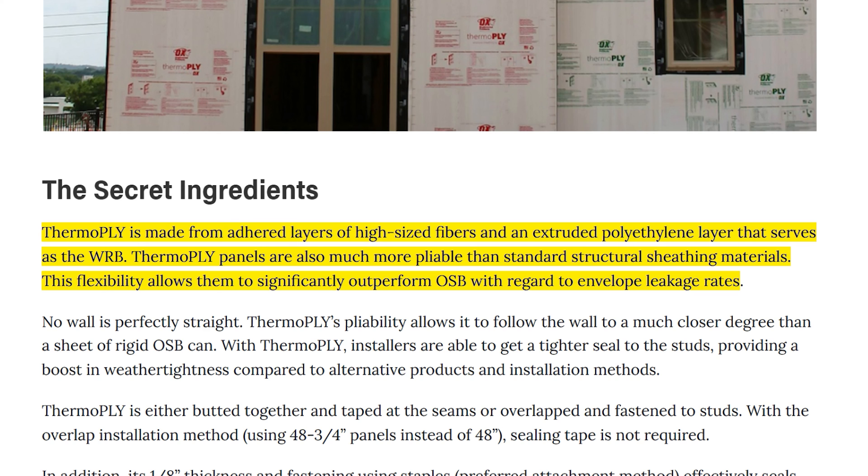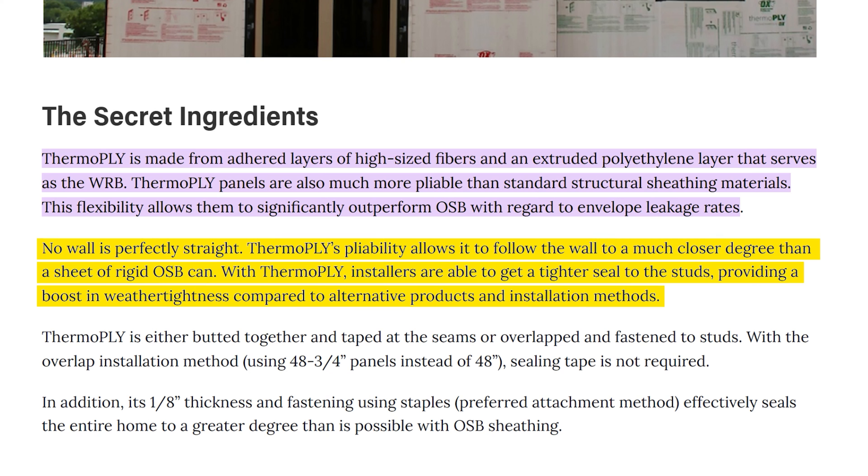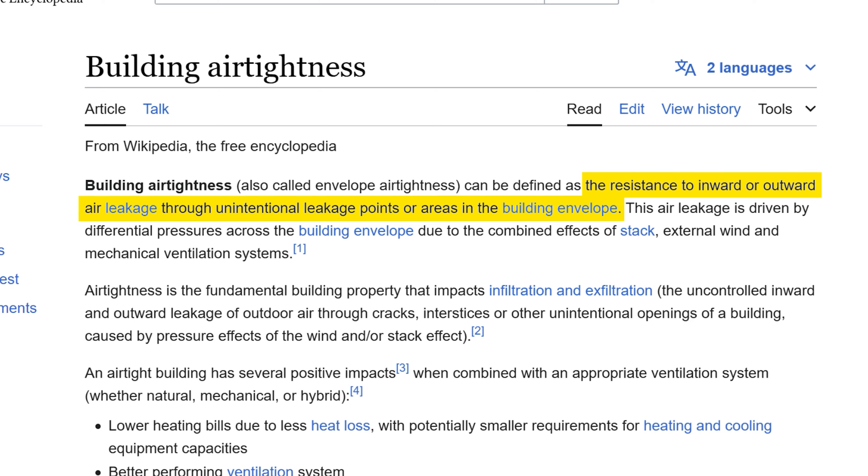Pro Builder describes ThermoPly as offering stable pricing, lightweight design, an integrated water-resistive barrier, and a best-in-class air barrier. ThermoPly is made from adhered layers of high-sized fibers and an extruded polyethylene layer that serves as the WRB. ThermoPly panels are also much more pliable than standard structural sheathing materials — this flexibility allows them to significantly outperform OSB with regard to envelope leakage rates. No wall is perfectly straight; ThermoPly's pliability allows it to follow the wall to a much closer degree than a sheet of rigid OSB can.